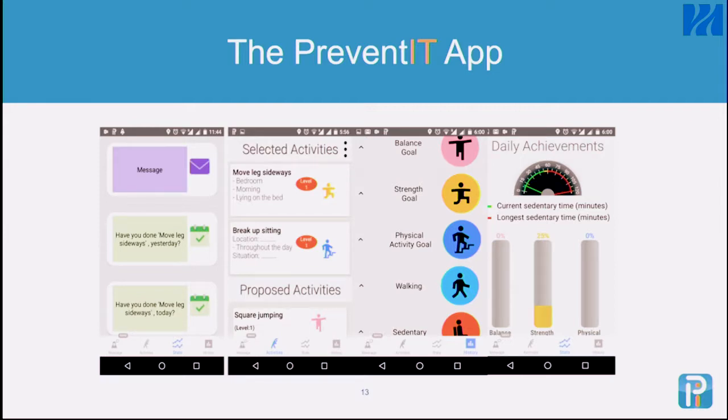Physical activity data was automatically uploaded based on monitoring from the smartwatch and the smartphone, while performance of balance and strength activities was based on self-reported feedback from people on whether they had done their exercises or not.